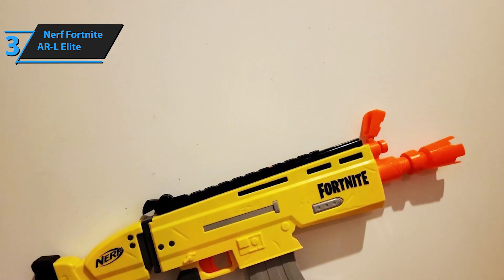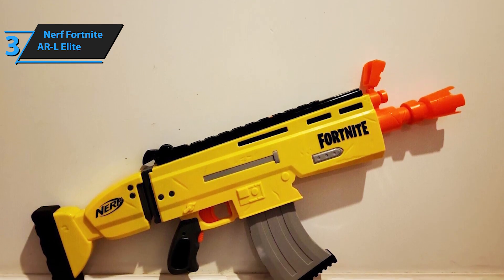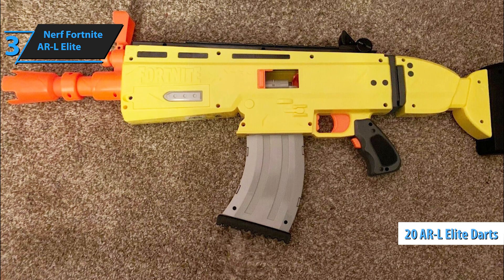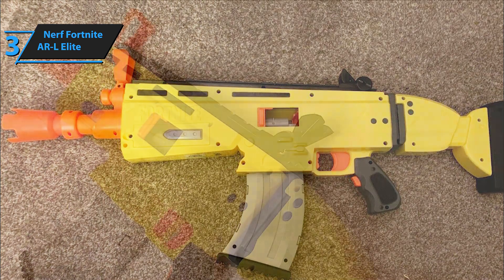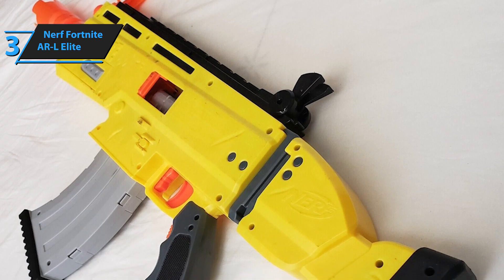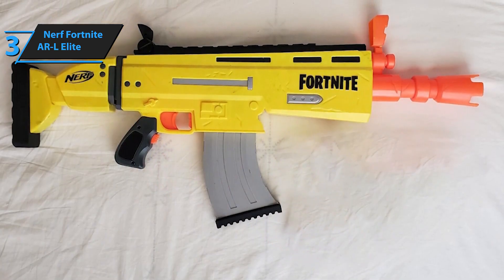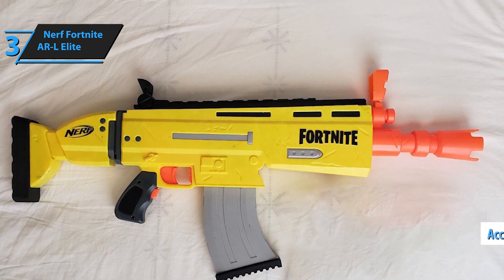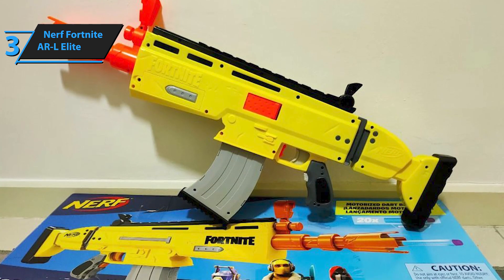The Nerf Elite Fortnite ARL Blaster is equipped with large, foldable sights that enhance accuracy, ensuring you consistently hit your mark. The package includes 20 ARL Elite darts compatible with other Nerf blasters. Constructed from soft foam, these darts are suitable for both indoor and outdoor use. The blaster's design is inspired by the popular Fortnite video game's ARL, featuring a chunky form with a yellow receiver and stock, complemented by an orange barrel. The grip and magazine are gray, with orange trigger buttons and an acceleration button.